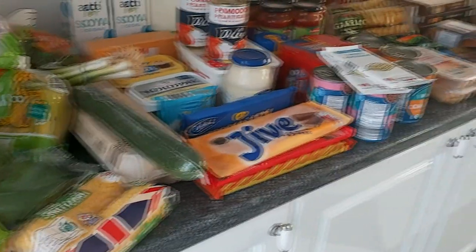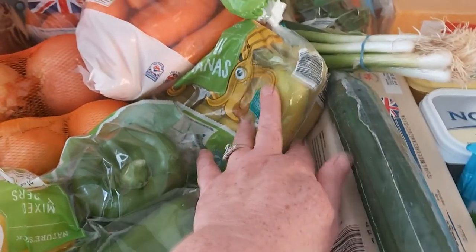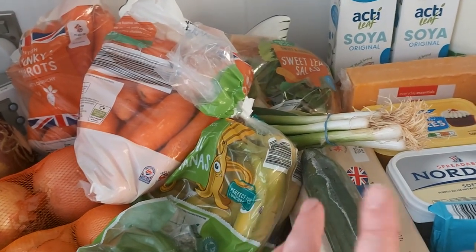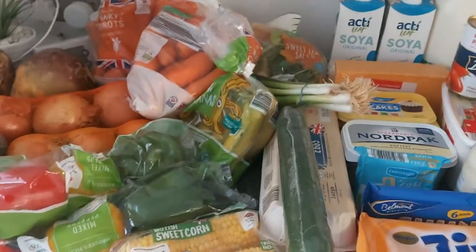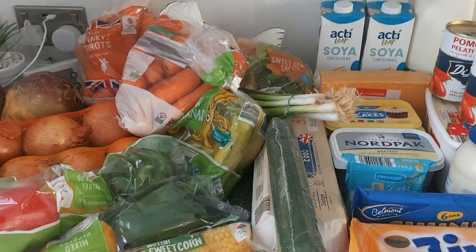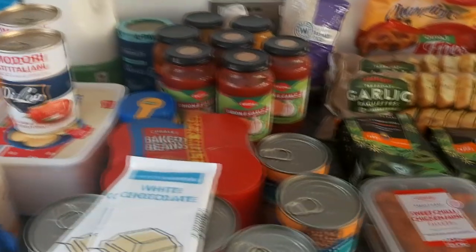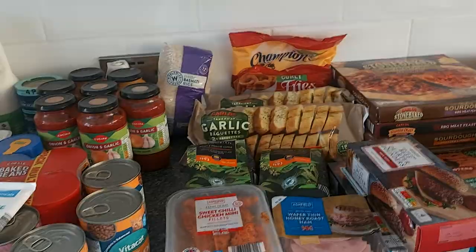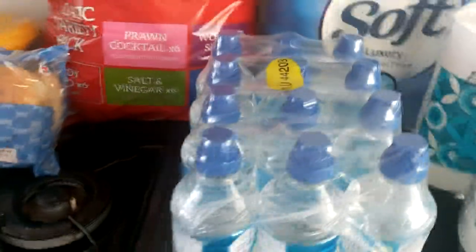That's it for the food haul. There's not much fruit here — only the bananas — but that's because I have three fruit trees out the back: an apple tree, a pear tree, and a plum tree. I've just harvested from them and been distributing apples, pears, and plums to family and friends. I did a video of preparing the fruit for freezing over winter for crumbles and things.